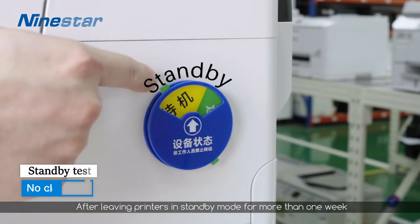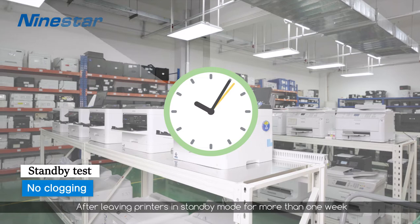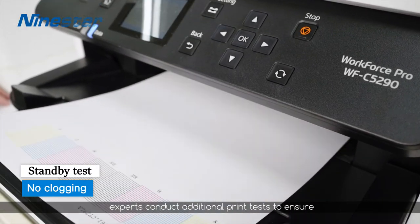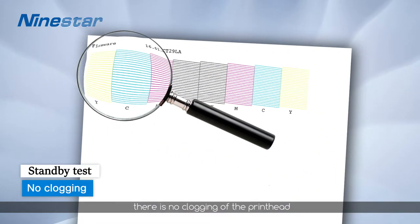After leaving printers in standby mode for more than one week, experts conduct additional print tests to ensure there's no clogging of the print head.